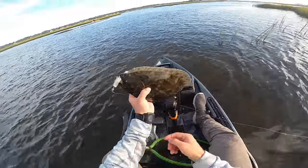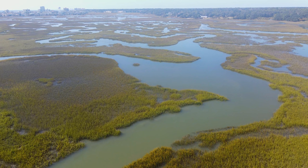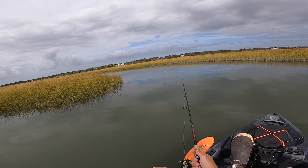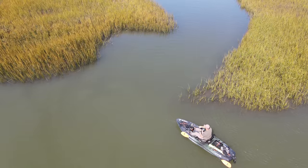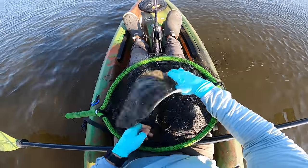Fall flounder fishing is an absolute blast, and while there are a lot of places you can go look for flounder, there's one that in my opinion stands above the rest, and that is a creek mouth. It is very hard to beat fishing creek mouths in the fall for flounder. Today I'm not only going to tell you why creek mouths are really good for catching flounder, I'm also going to show you how to position and fish them for maximum effectiveness. So let's dive in.